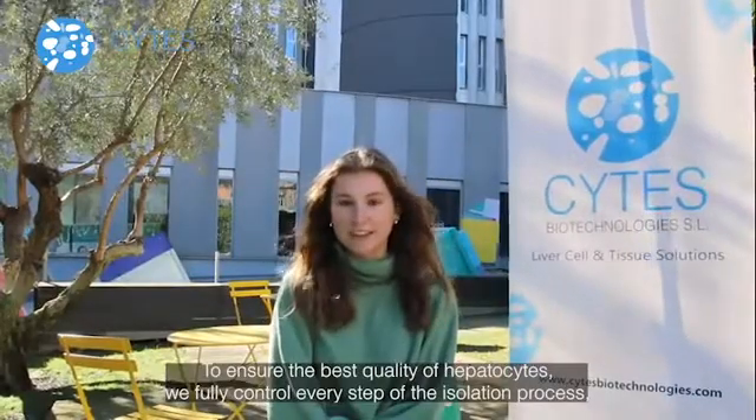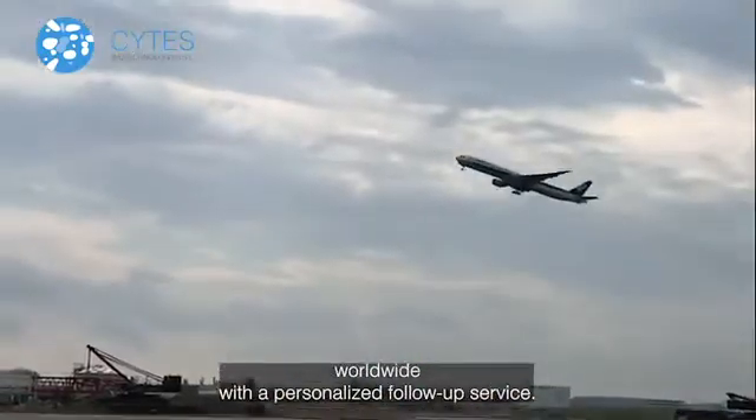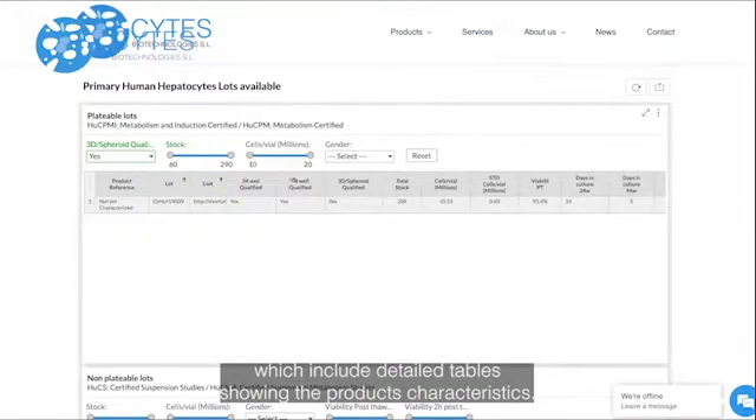To ensure the best quality of hepatocytes, we fully control every step of the isolation process, from organ procurement to cell distribution. Sytes also offers logistics expertise to distribute fresh, plated, and cryo-preserved cells worldwide, with a personalized follow-up service. For real-time status of available vials, please visit our website inventories, which include detailed tables showing product characteristics. For further information, do not hesitate to contact us at info@sytesbioteche.com.